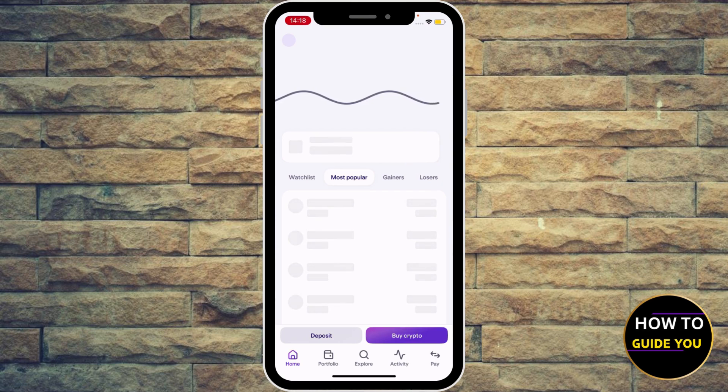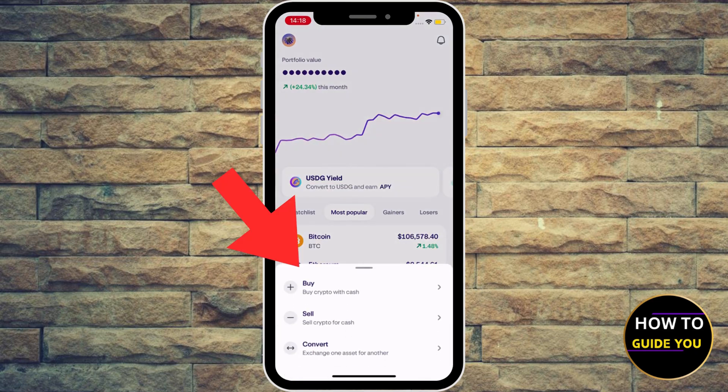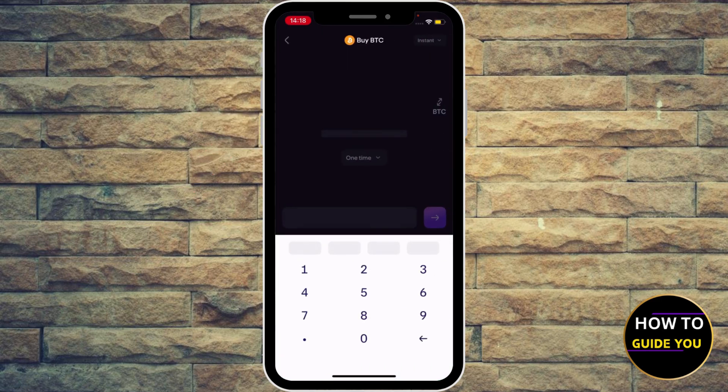If you want to buy Bitcoin, hit 'Buy Crypto' at the bottom — or 'Trade', it used to be called Trade. So head to Trade, and you can select Buy, Sell, or Convert. I'm going to select Buy because we want to buy Bitcoin.